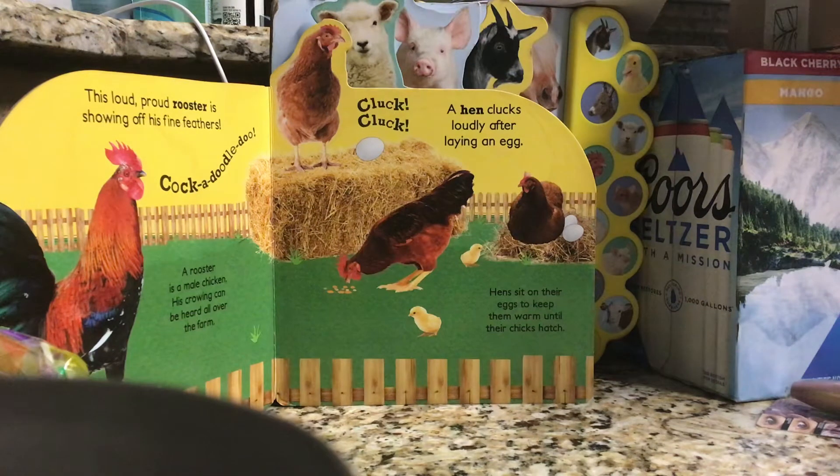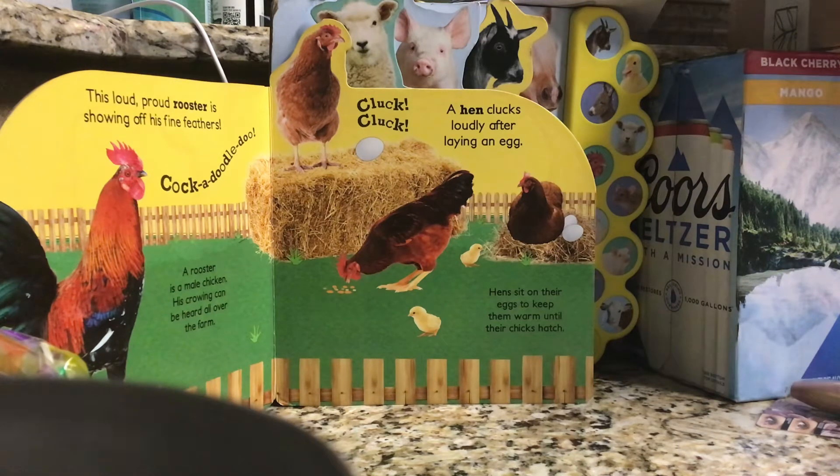The loud, proud rooster is showing off his fine feathers. A rooster is a male chicken. Kids crowing can be heard all over the farm.